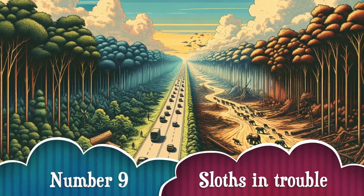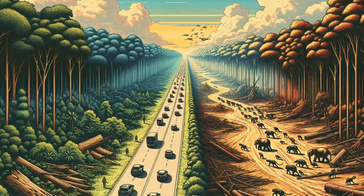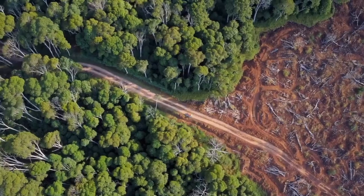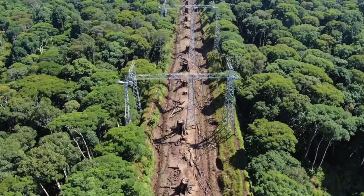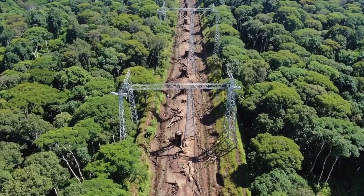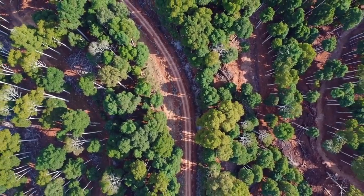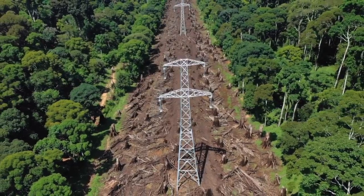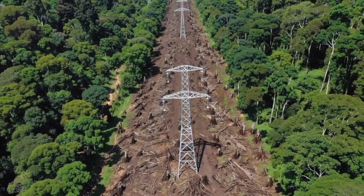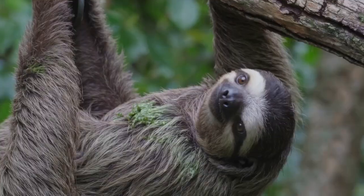Number 9: Sloths in trouble. Sadly, sloths are in danger. Habitat loss, roads, power lines, and illegal pet trade are major threats. But many organizations across Panama, Costa Rica, Brazil, and Ecuador are working hard to protect them. The more we learn, the more we can help sloths continue living their best slow-mo lives.